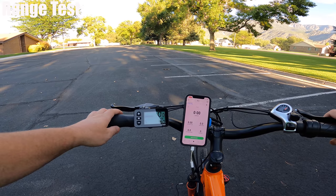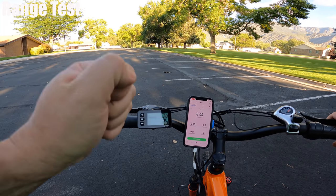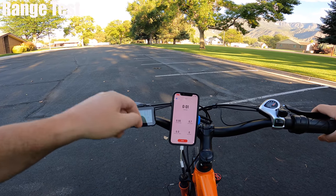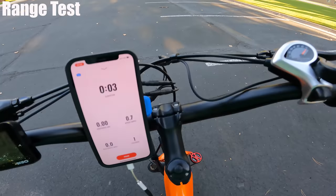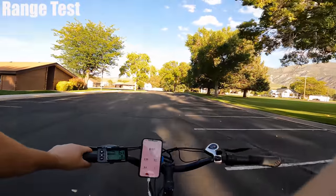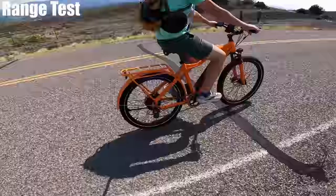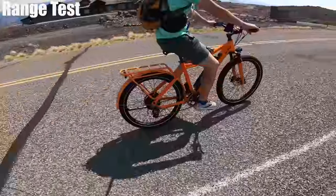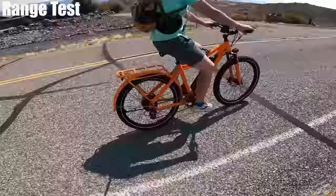This is the range test. I've got a full battery, pedal assist level 5, tracking app open. Let's see how far I can get. While I'm on the range test, let me tell you all the things I liked and didn't like about the Breeze, starting off with the look. You're definitely not going to get hit by a car on this thing.